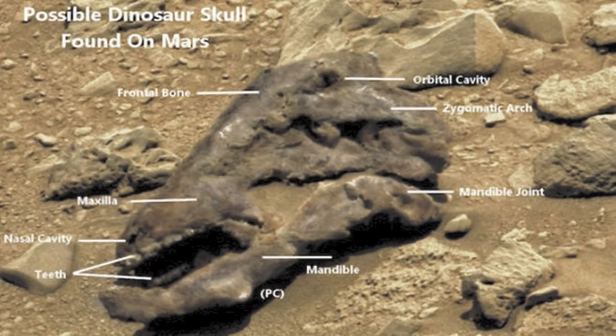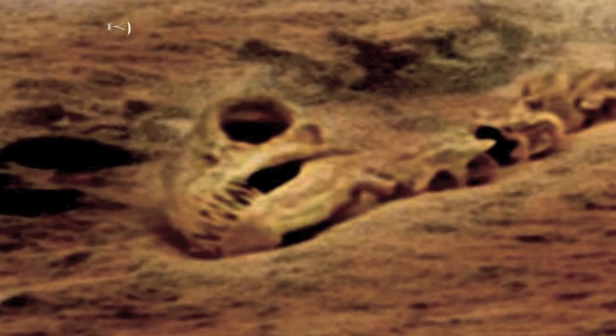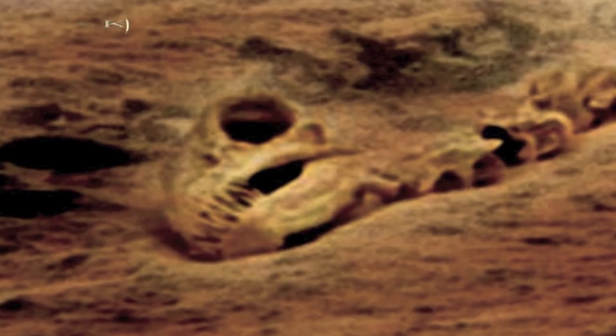Conspiracy theorists have identified what they claim to be a skull on the surface of Mars. Paranormal investigators describe it as being the skull of a herbivorous dinosaur. They even labelled the image marking out significant parts of the skull, such as teeth, jaw and a nasal cavity. This is another photo which has been circling the Mars Curiosity forums, and shows what appears to be a fossilized spine sticking out the ground.